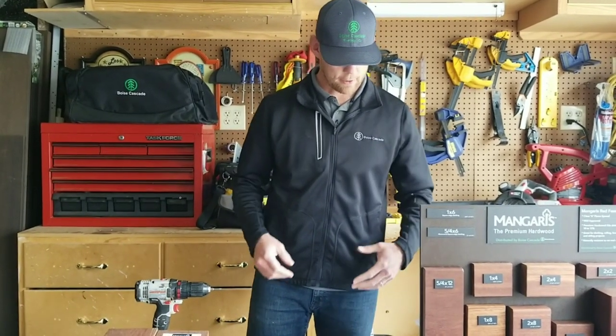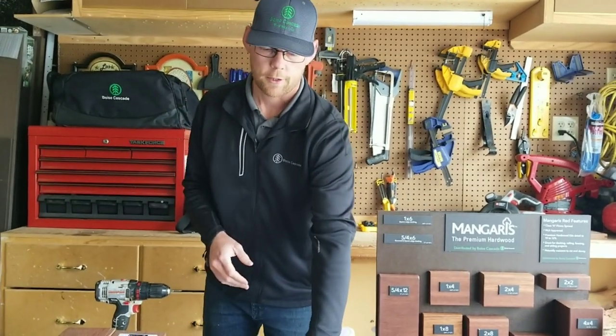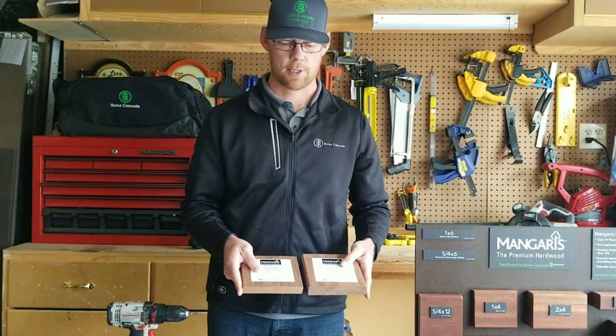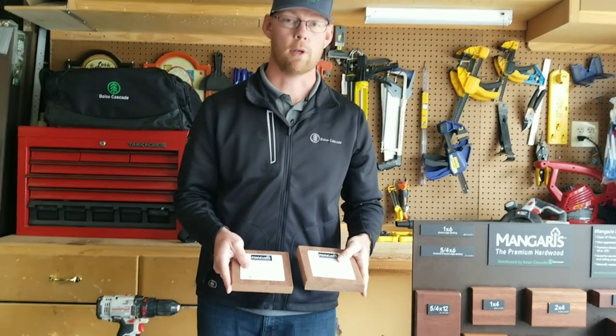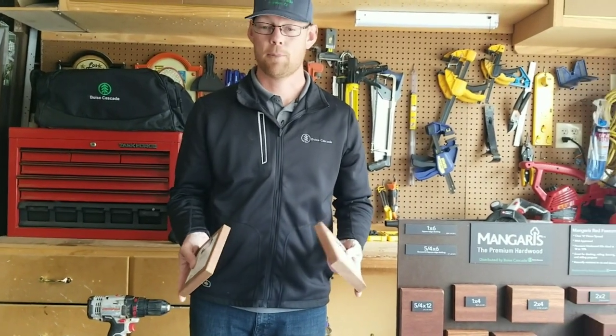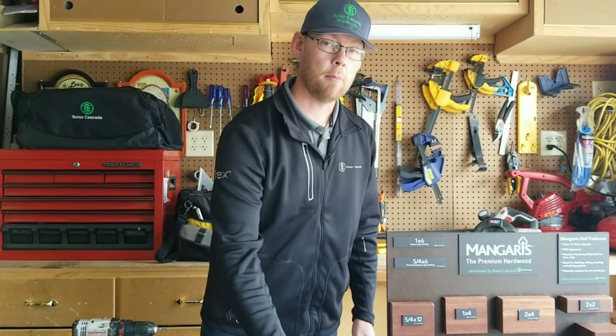Next we'll talk about gapping between the boards. When you're installing your deck boards — and this is pretty standard these days — the minimum gap is 3/16ths. That's what Mangaris recommends. A quarter inch is usually what you'll get with the clips if you're doing the 5/4 groove material, but 3/16ths at a bare minimum.